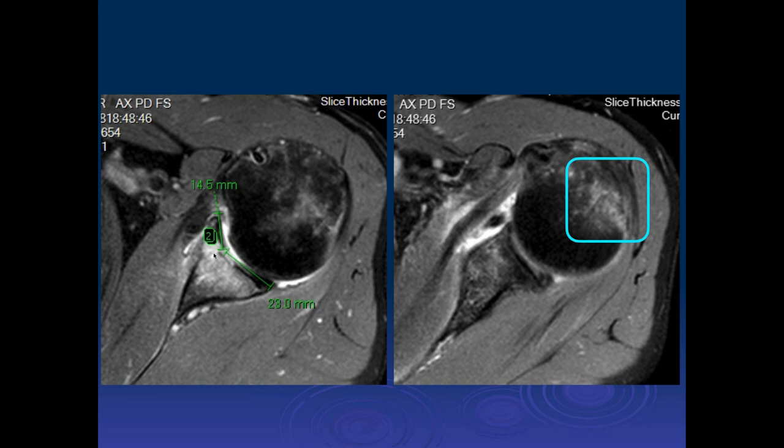When you give these bony Bankart fractures, as you all know, we try to determine what percentage of the anterior-posterior diameter of the glenoid is involved with the bony defect. You basically typically measure the fragment size — the anterior-posterior length — and divide that by the AP diameter of what would have been the intact glenoid. That gives you the percentage of the AP diameter involved with the fracture.